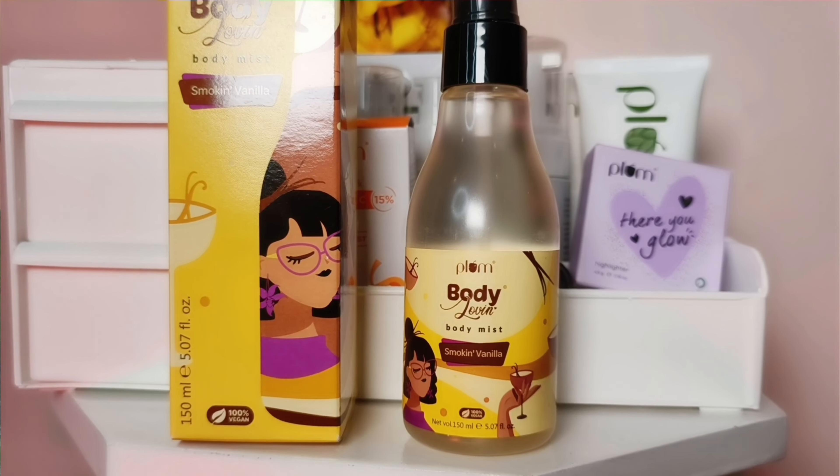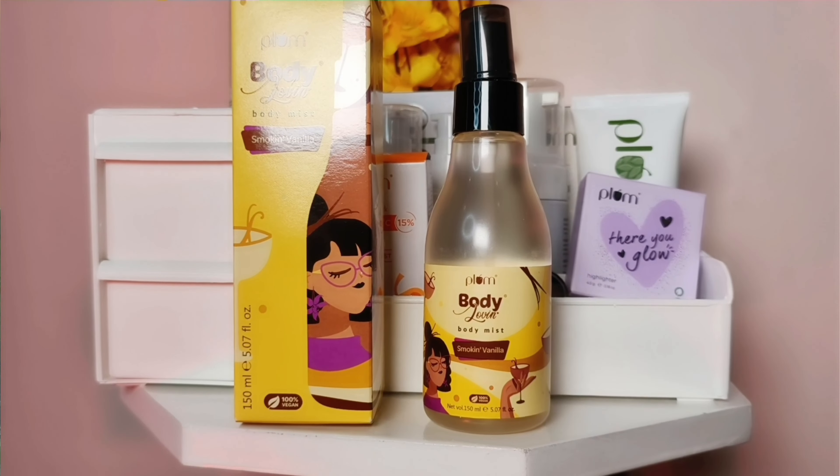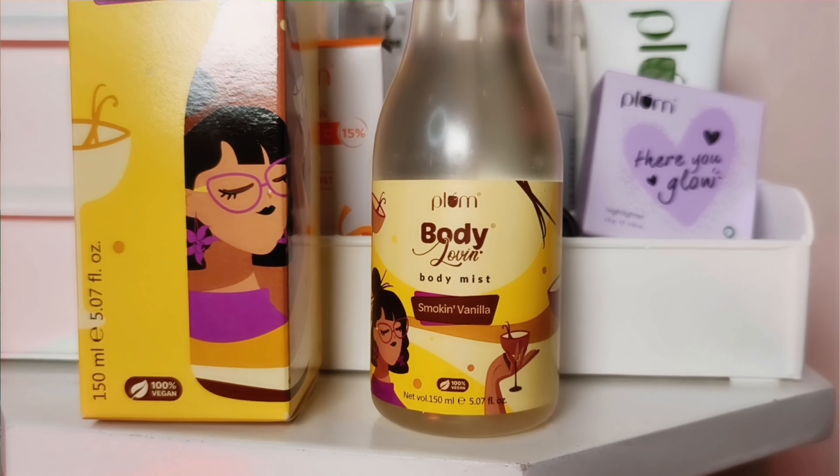Next, I have the Plum Body Loving Body Mist in Smoking Vanilla flavor. The fragrance — oh my god! You can see this is a full bottle but I have already used 2-3 pumps. The packaging is really good and if you want to add something different, you should definitely try this.